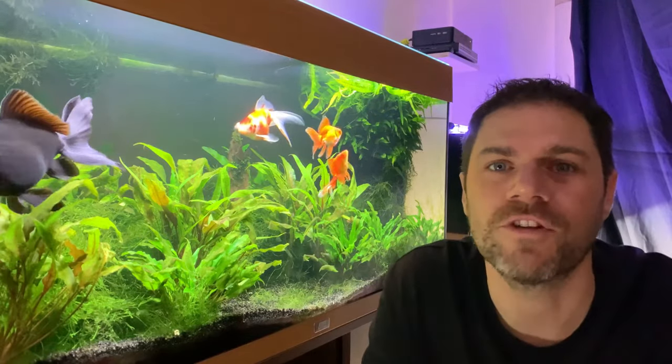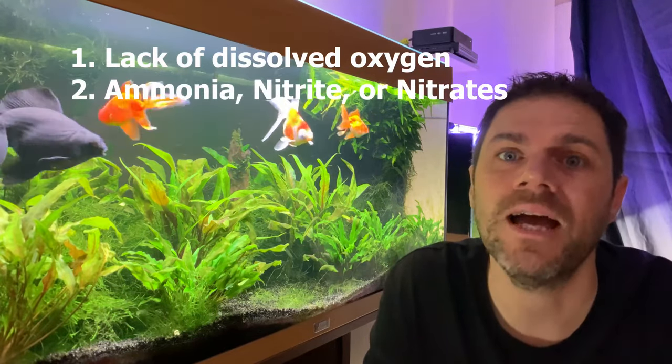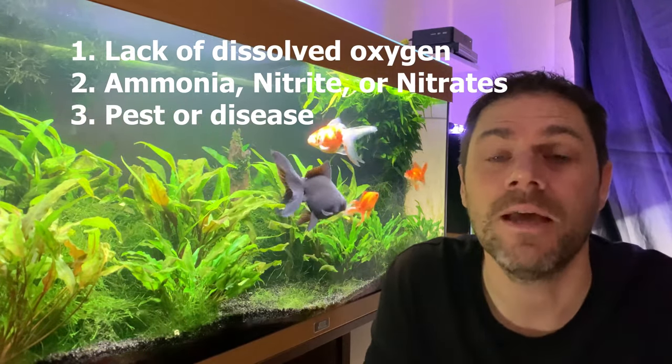There are essentially three reasons your goldfish are gasping at the surface. One is lack of dissolved oxygen in the water, two is high levels of ammonia, nitrite or nitrates, and three is a goldfish has a pest or disease that's affecting its ability to breathe. In this video I'll tell you what you can do about all three.